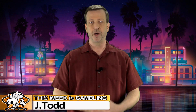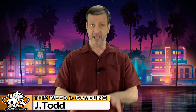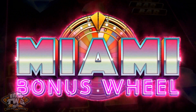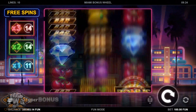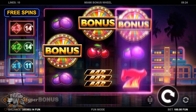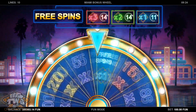Hello players and welcome to another online game review from This Week in Gambling, where we're taking a look at the Miami Bonus Wheel online slot from the good folk at Kalamba. This 3-reel, 3-row, 10-pay line game is all about collecting those bonus symbols, and landing three or more will get you to the bonus wheel where free spins and cash prizes await.